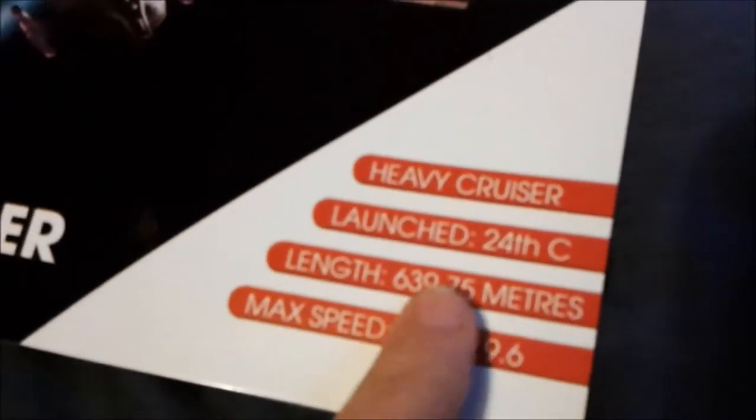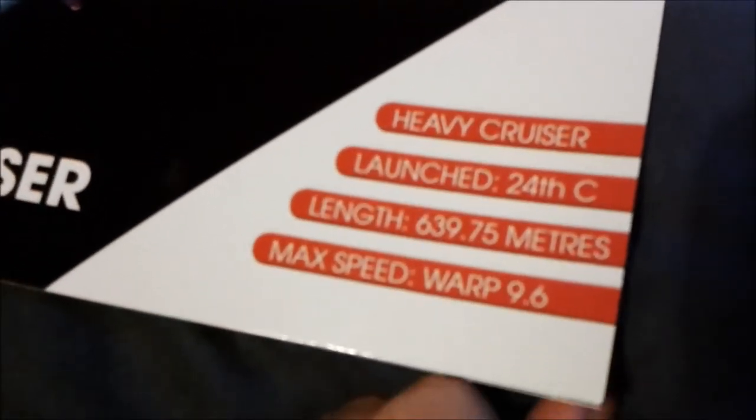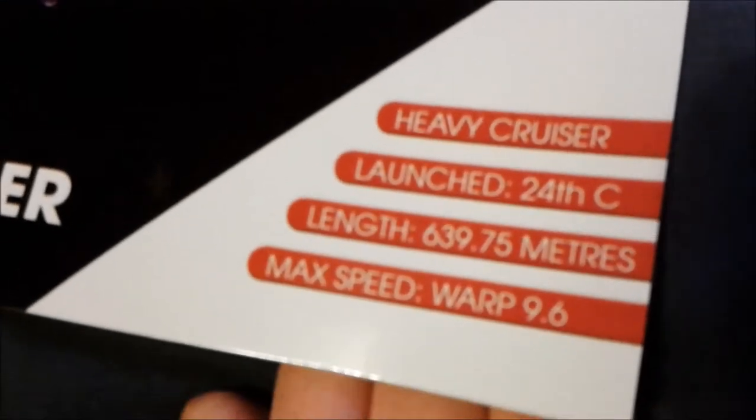Heavy cruiser, launched 24th century, length 639.75 metres, maximum warp is 6.9.